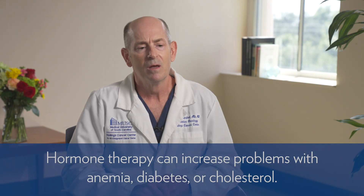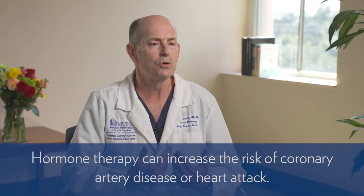The side effects from hormonal therapy can be wide-ranging. They can worsen problems with anemia, diabetes, or cholesterol if you already have them. When you take the medicines for two years, it can affect other disease processes, so that if you have a history of coronary artery disease or heart attack, it could increase your risk of further problems. However, what we know is that despite all these downsides, if you have high-risk prostate cancer treated with radiation, you are more likely to be alive five or ten years from now with hormonal therapy than without it.